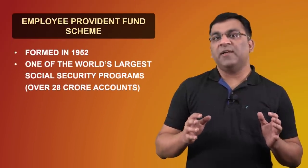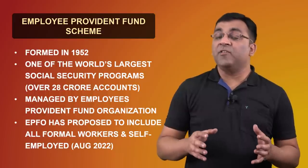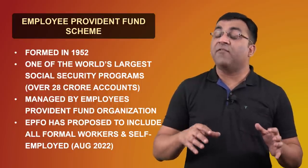The Employee Provident Fund is essentially a social security scheme that is available to all salaried employees in India. The scheme is managed by the Employee Provident Fund Organization and has the simple objective of providing financial security to employees after their retirement. Now, the EPF is not one scheme, but it actually comprises of three different schemes with three different objectives.